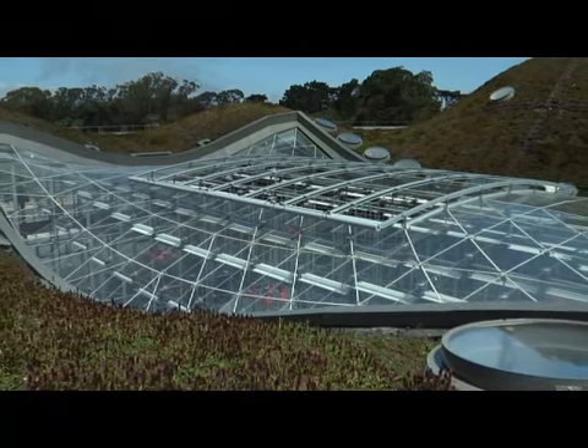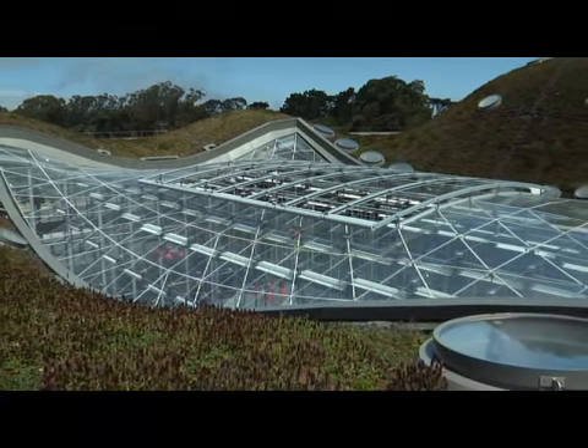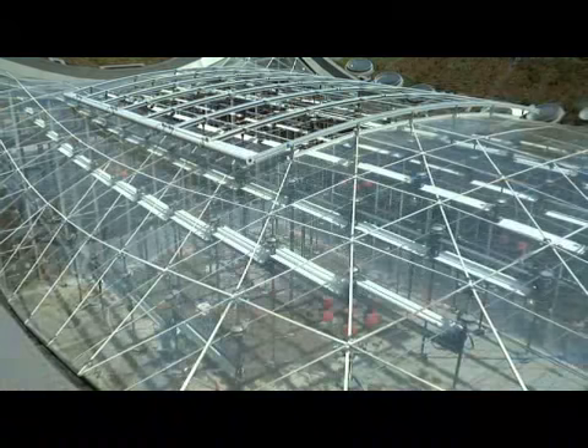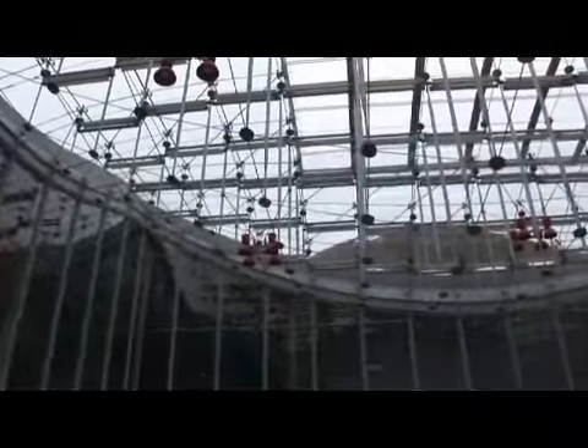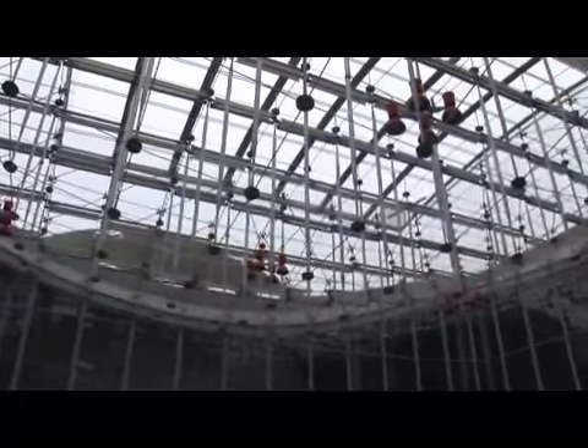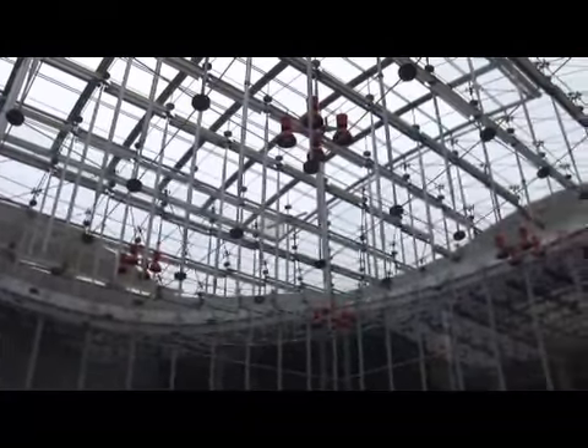The hills that you see are also part of the natural ventilation scheme for the building. Just like in nature, cool air drains down the slopes of these hills and drops into the open piazza at the center of the building. That piazza is normally open, so the cool air drops down, windows open, and funnel that fresh air out onto the exhibit floor. And that allowed us to build the exhibit floor without any air conditioning.